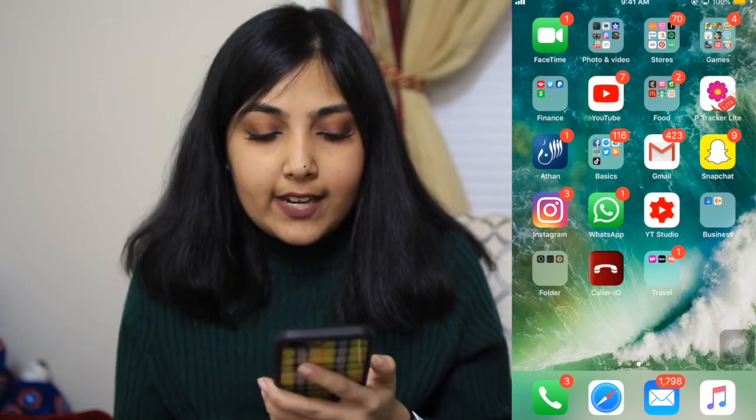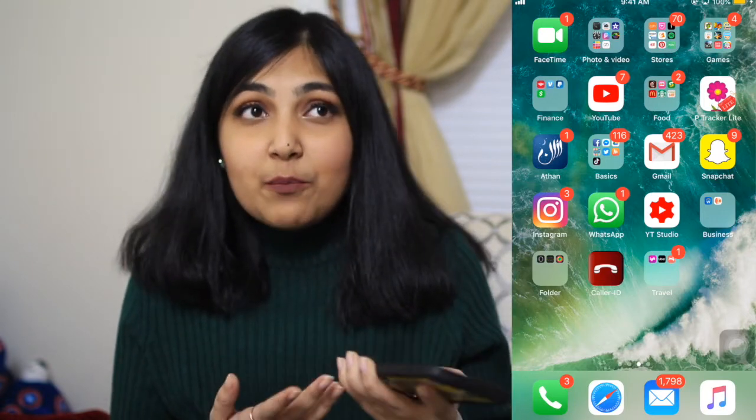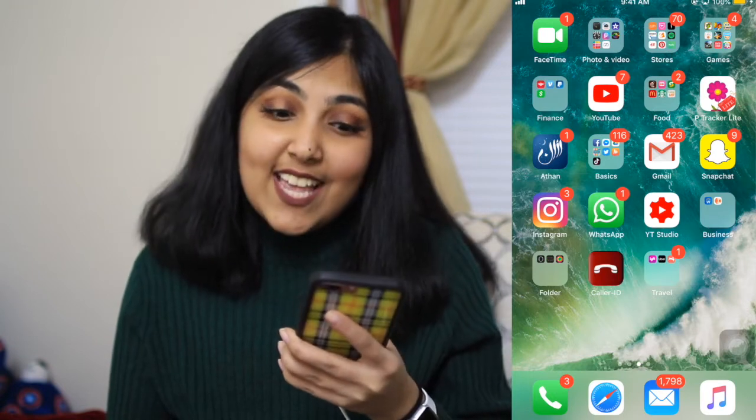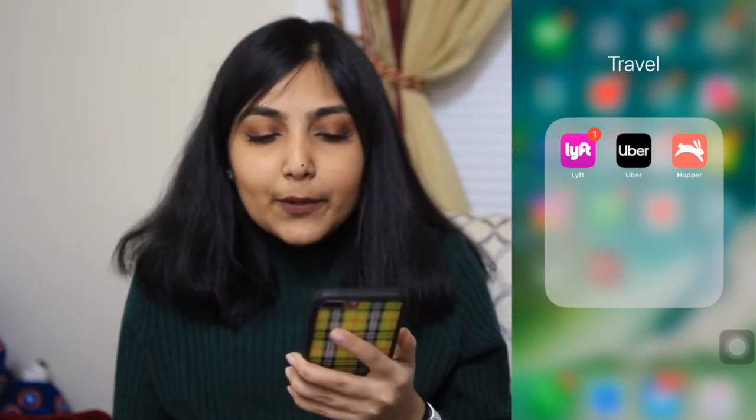I also have a Caller ID app so if anyone calls me I can look them up and see where the information is coming from — really easy. Then I have a Travel folder with Lyft, Uber, and Hopper. Lyft and Uber you probably already know. Hopper is for finding cheaper deals on plane tickets.